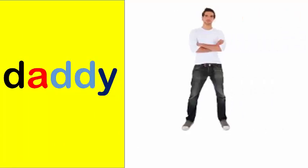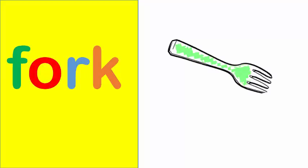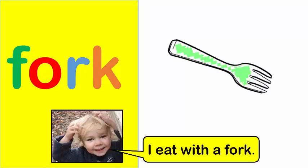Daddy. My daddy is big. Fork. I eat with a fork.